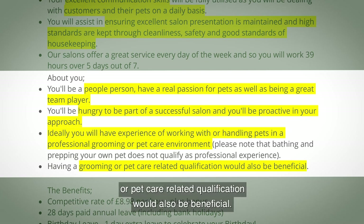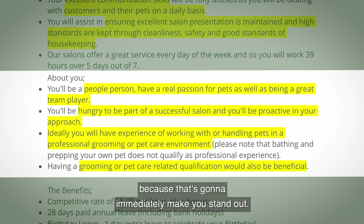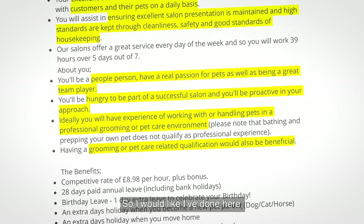Having a grooming or pet care related qualification would also be beneficial. If you have one, absolutely lead with that in your profile at the top of your CV, because it's going to immediately make you stand out.